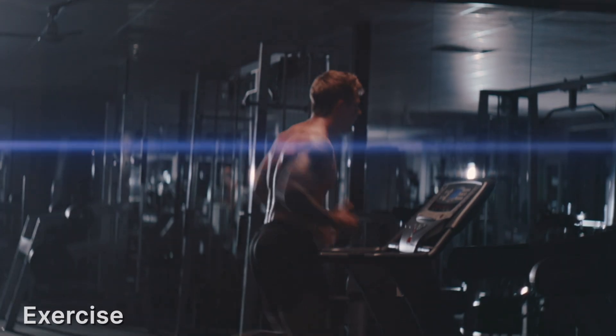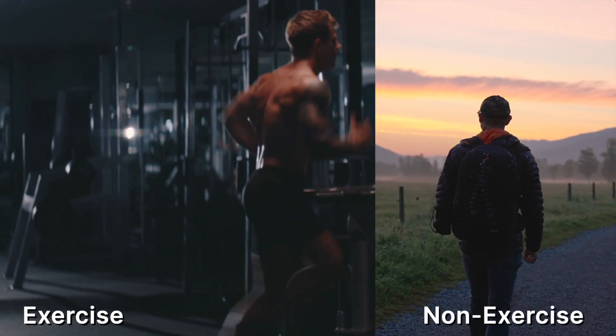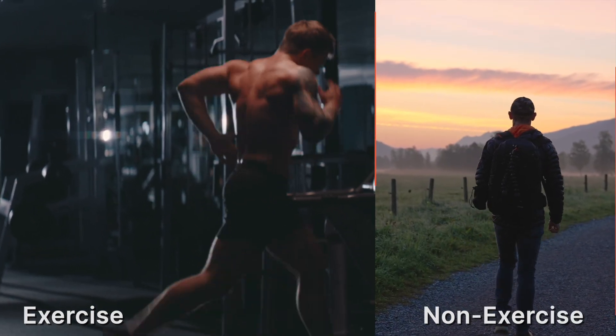The system adjusts — metabolism slows, movement drops, hunger increases. It's like software throttling power when your laptop overheats. Fat loss isn't about punishing calories out. It's about understanding where your energy is actually spent, which brings us to the real system running under the hood.